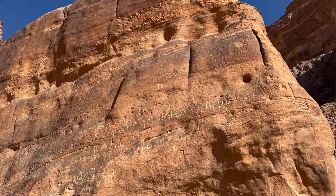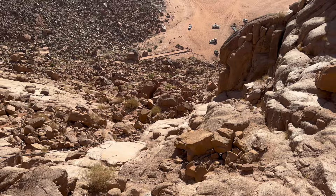The first stop on the tour is Lawrence's Spring. There are also some inscriptions here. Lawrence's Spring is alright — you can do a hike if you want, but at the top there's not much water. In Wadi Rum, there are about 25,000 rock carvings and 20,000 inscriptions, which all date back to at least the 4th century BC.